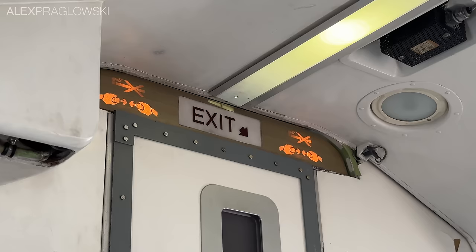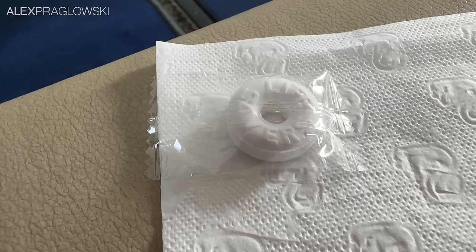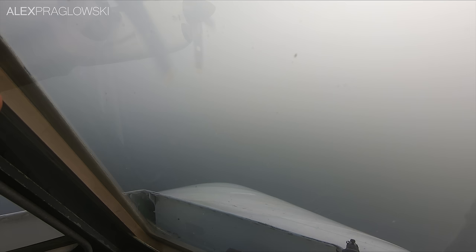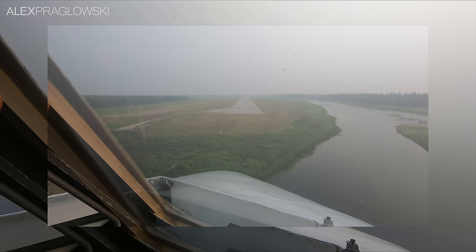We eventually reached our top of descent, but before that, each passenger got one last treat from the crew in the form of a mint. Great Slave Lake got slightly more visible through the smoke as we made our way down towards Hay River. Before we departed, our captain very graciously mounted my GoPro onto one of the windows in the flight deck. The takeoff footage didn't quite turn out, but this landing shot sure did.